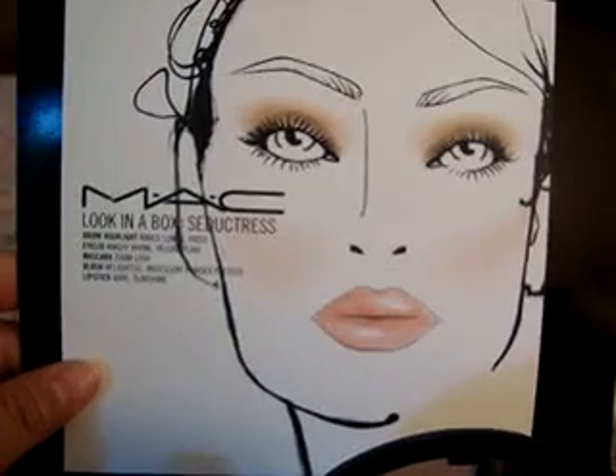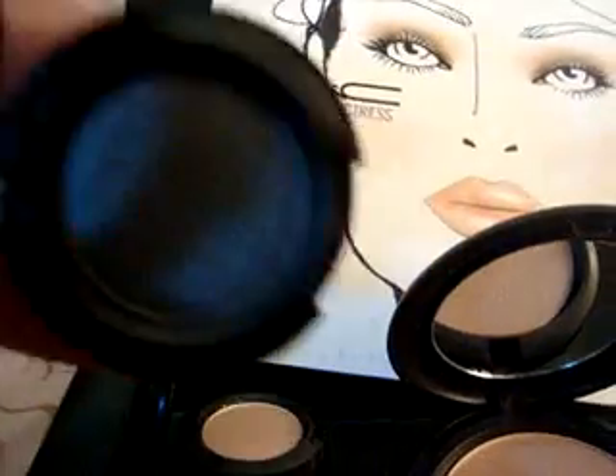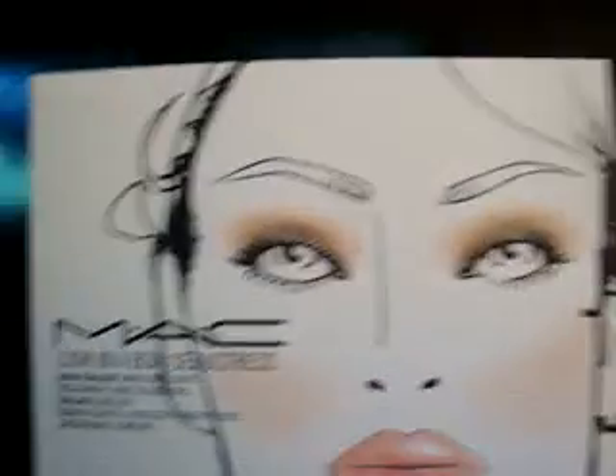On to the next one. This one is Seductress. Here are the colors — this is Naked Lunch. It comes with Night Divine. And then it comes with the iridescent powder in Delightful — full size. And then it comes with the full size Slim Shine in Bear, which I know you guys have all seen Bear. And here's the total look for that one.